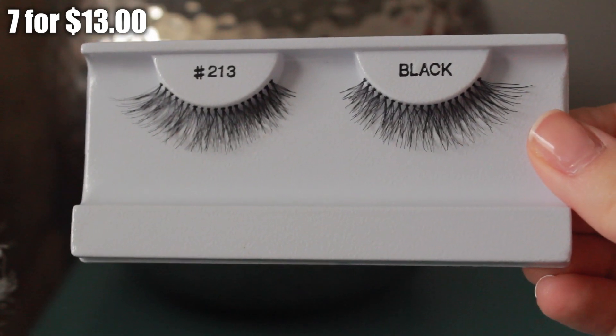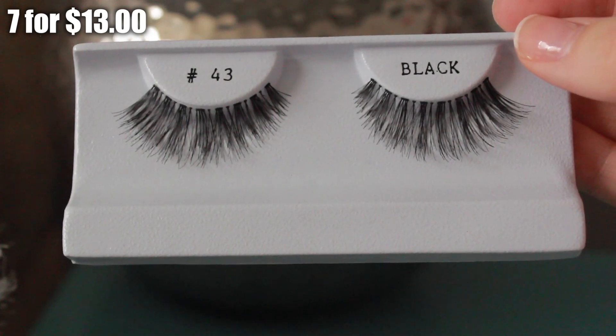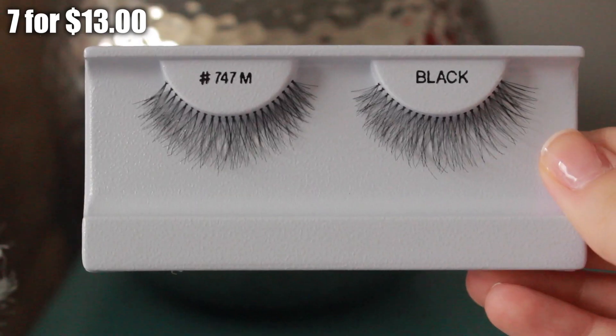I also picked up an OPI hydrating clay pedicure mask for only $2 — great for at-home spa days. Then I picked up more lashes, I think from Nigel's Beauty Emporium — seven lashes for $13. I got the 213s, the 307s, two pairs of D-Wispies (I love wispy lashes), the 43, the 747s, and the 747m.